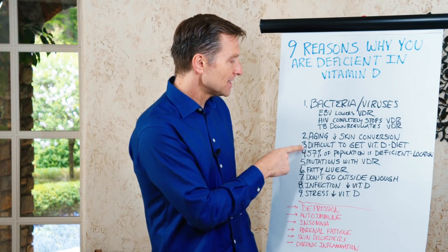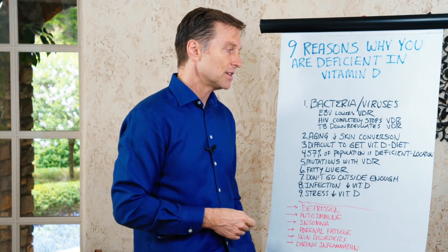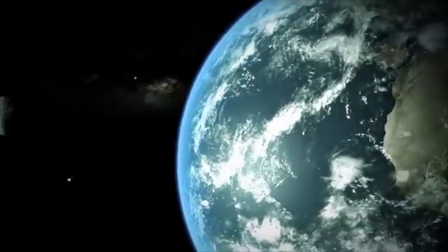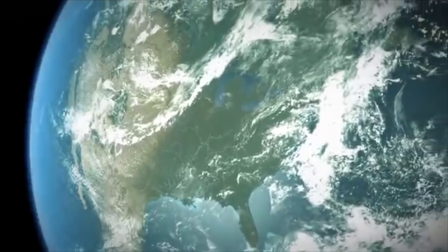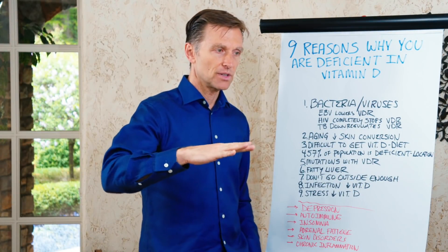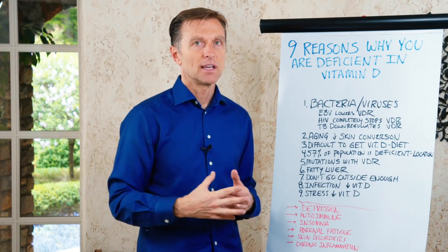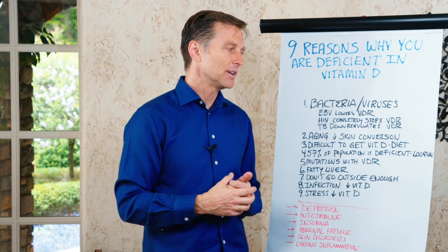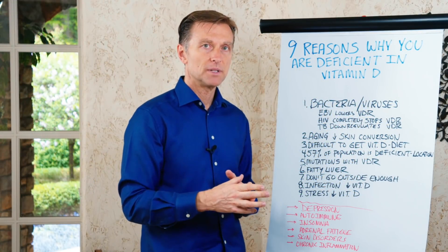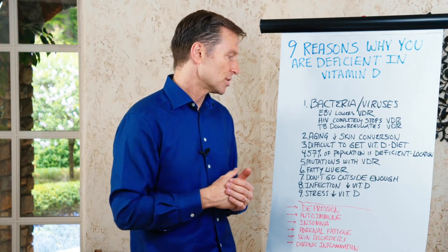Number four: 57% of the population is deficient in vitamin D — likely between 37% and 57%, and a lot of that depends on your location. In different latitudes, if you're in the South or the tropics, you're probably not going to be very deficient. But if you're in the North, where a very large population lives, that can severely decrease your vitamin D from sun exposure.